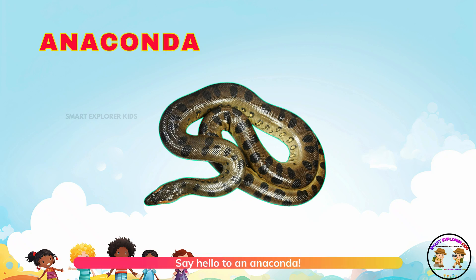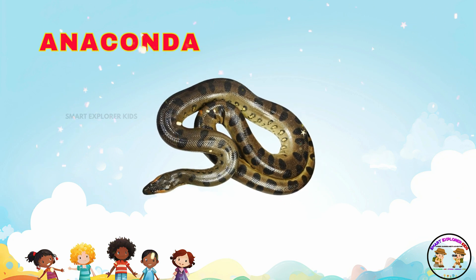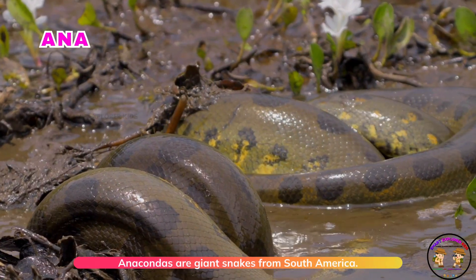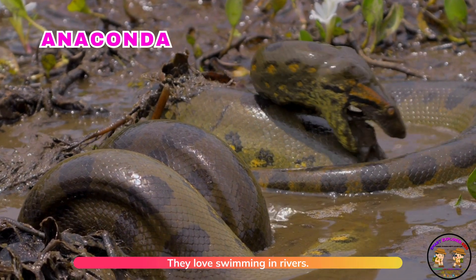Say hello to an anaconda! Anacondas are giant snakes from South America. They love swimming in rivers.